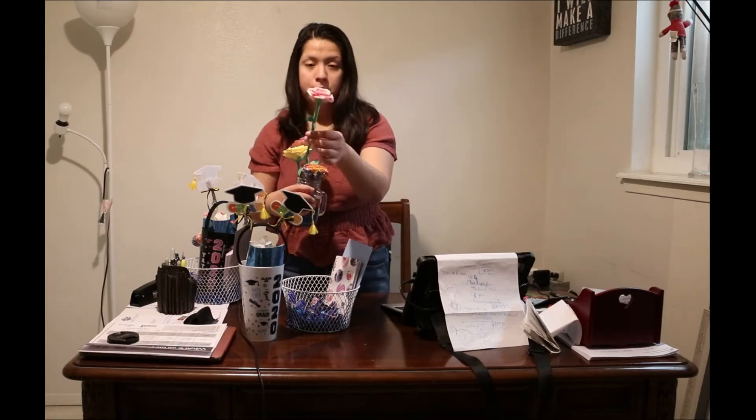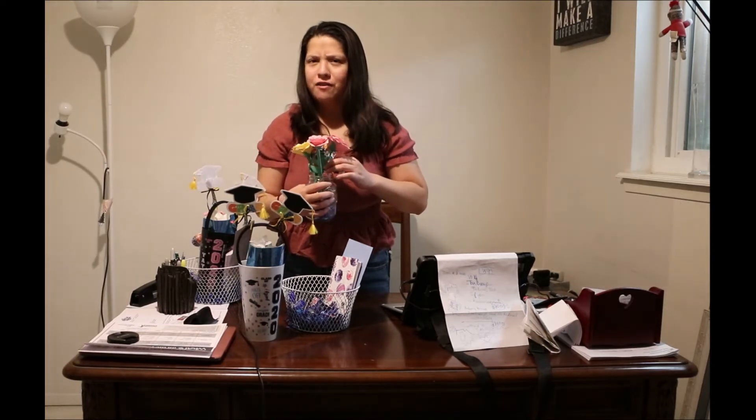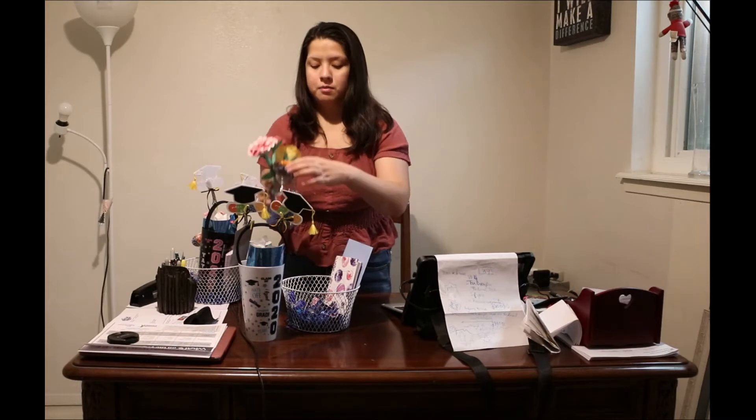I might do a video on how I make these paper flowers. Originally I was going to do coffee filter flowers but I couldn't find coffee filters so I improvised. These lollipops kind of act like flowers too, so I put them in the mason jar.